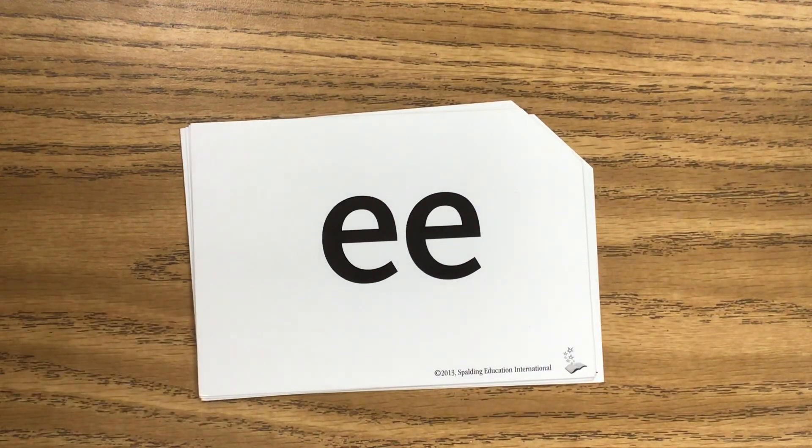Here's our next sound. Go ahead and say it. This is the sound E. Say it with me — E.